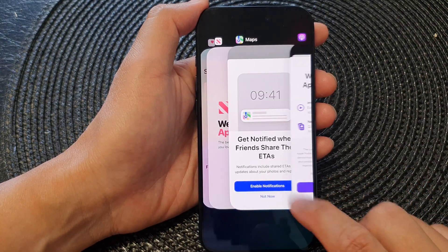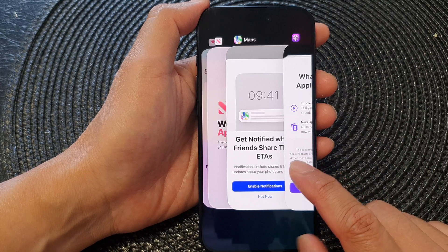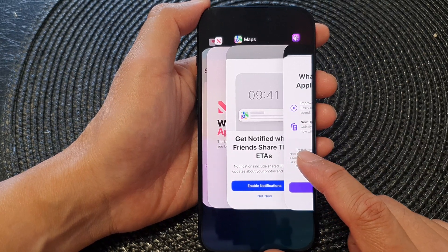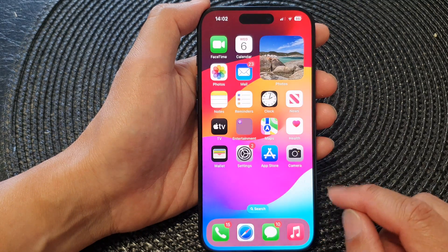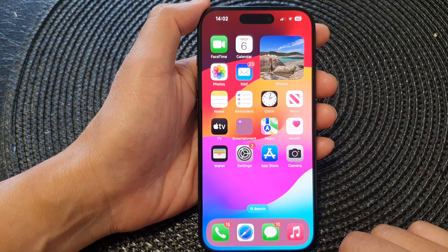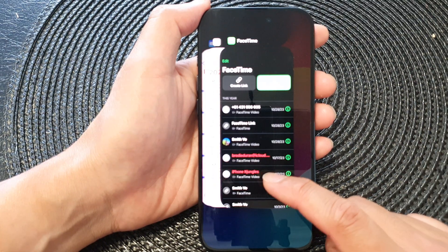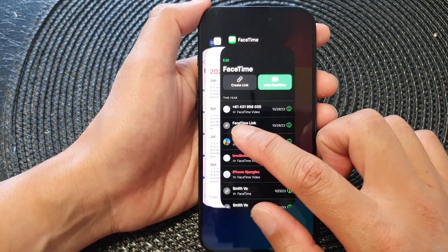In this video we're going to take a look at how you can quickly close multiple apps at the same time on the iPhone running iOS 17. First, go back to your home screen. On the home screen, swipe up from the bottom and then stop around above the search text box. This will open up the recent app screen.